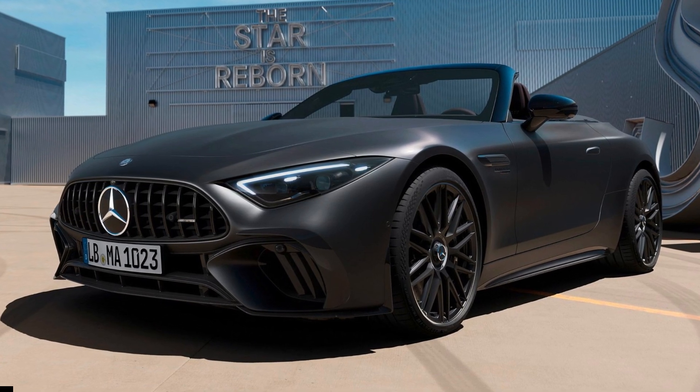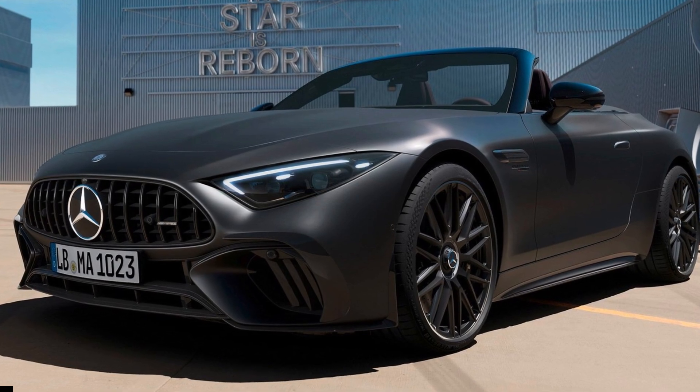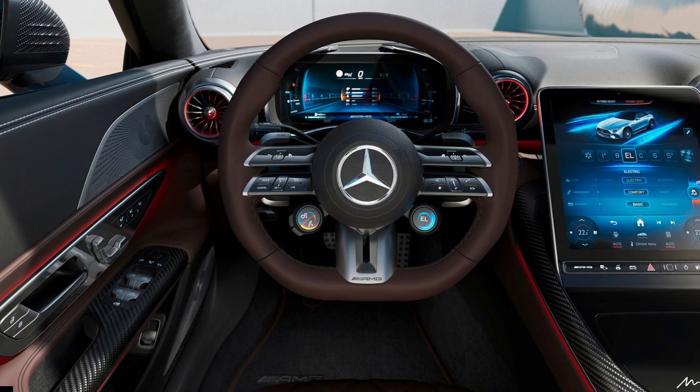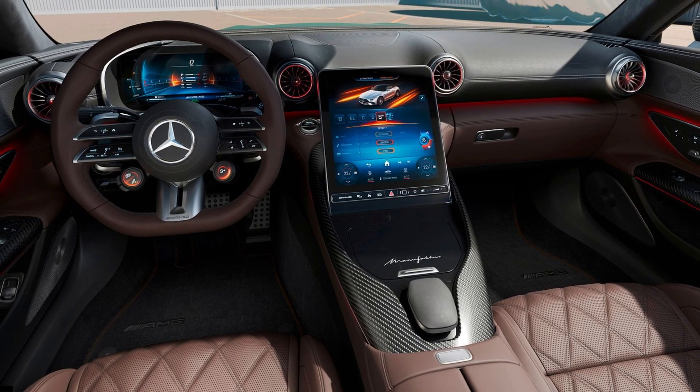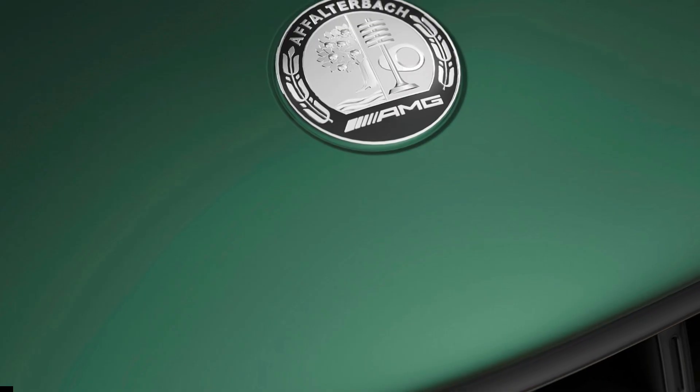The Mercedes-AMG SL63 has joined the automaker's lineup of E-Performance models in the form of the SL63S E-Performance. With an electrified V8 under the hood, it is now the most powerful SL ever and the fifth in the series of plug-in hybrid AMG E-Performance models.